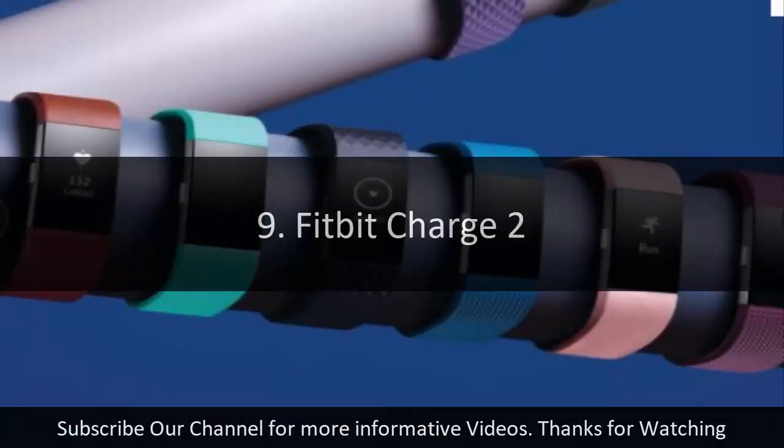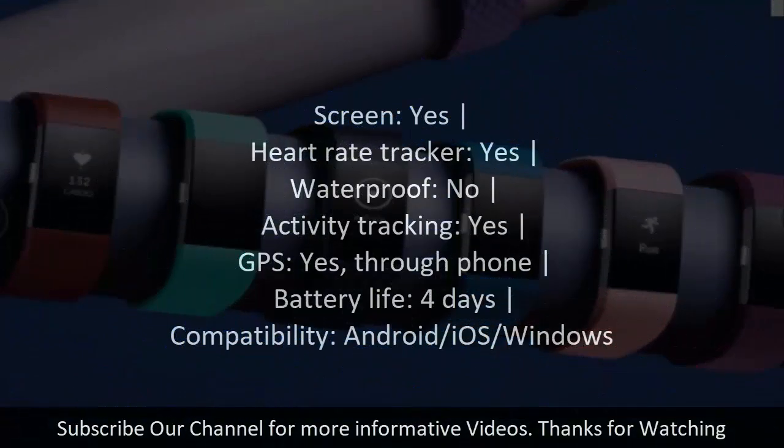Number nine: Fitbit Charge 2. Screen: yes. Heart rate tracker: yes. Waterproof: no. Activity tracking: yes. GPS: yes, through phone. Battery life: four days. Compatibility: Android/iOS/Windows.